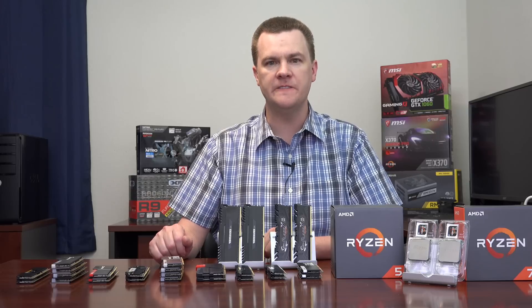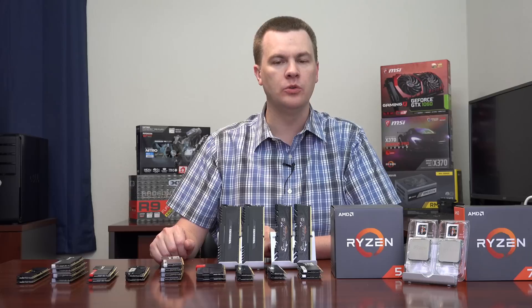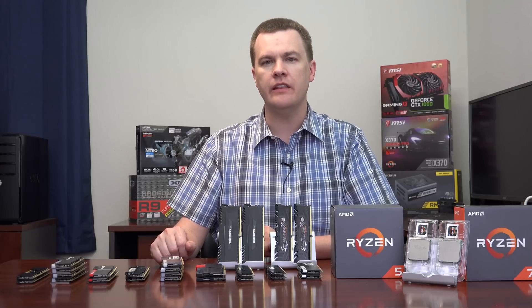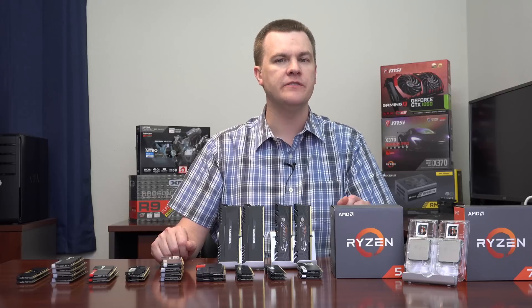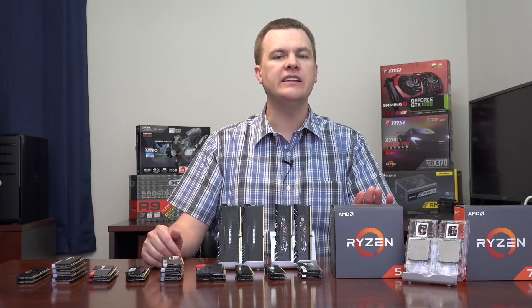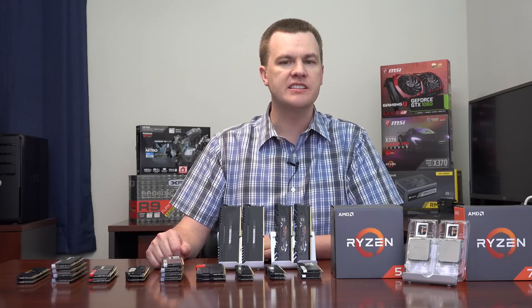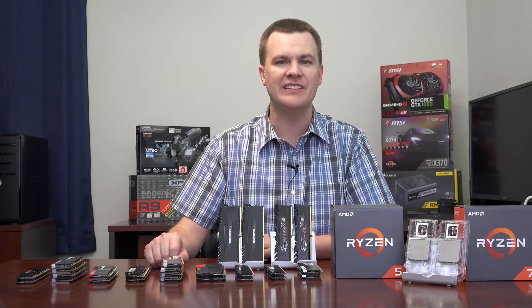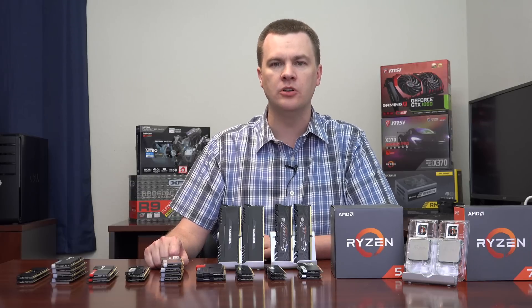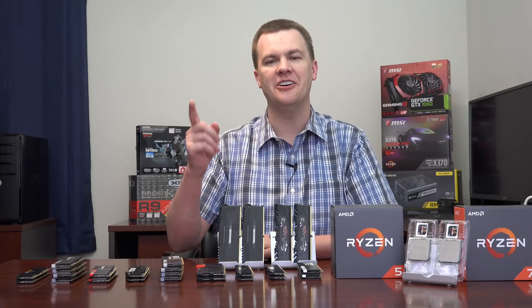One quick note on overclocking: all of the tests today were run at 3.7 GHz fixed on all cores of the Ryzen 5 1600, using the included Wraith Spire cooler. This is absolutely the fastest clock speed I recommend with that cooler. If you have any stability issues or your system runs warm, you may need to set it to 3.6 GHz instead. I recommend stress testing with Aida64 — run it for at least 20 minutes, ideally two hours — to make sure it's completely stable before daily use.